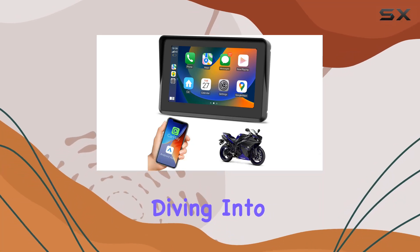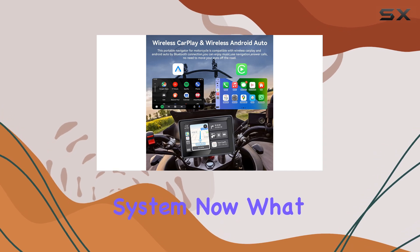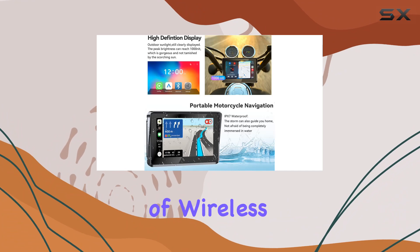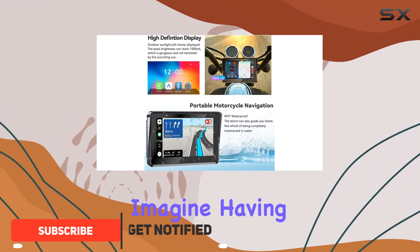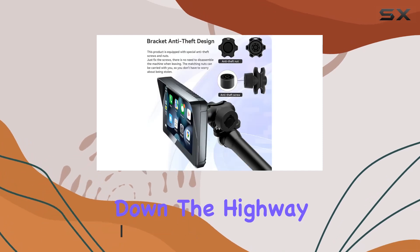Hey everyone, today we're diving into the LoloCar Motorcycle CarPlay GPS Navigation System. What sets this system apart is its seamless integration of wireless CarPlay and Android Auto. Imagine having access to all your phone's features right at your fingertips, even while cruising down the highway.